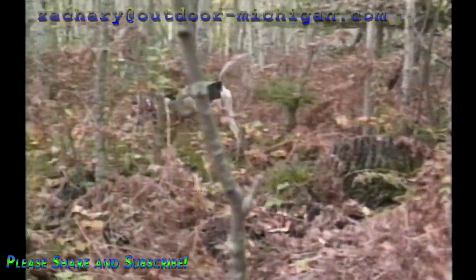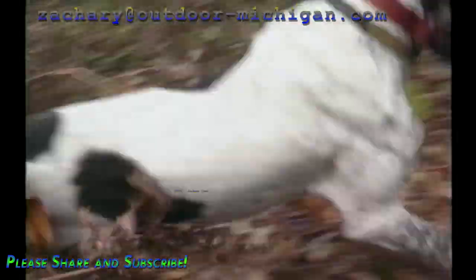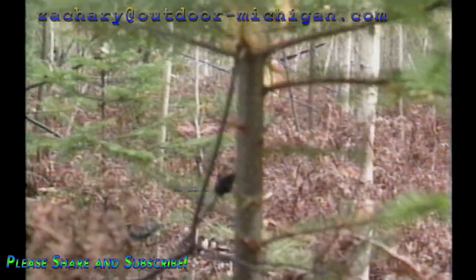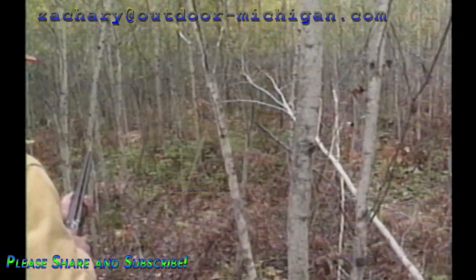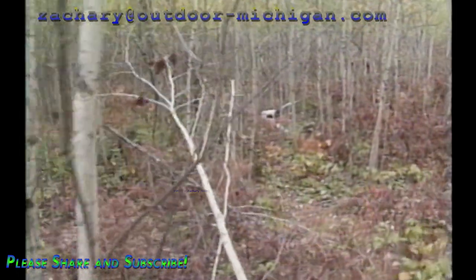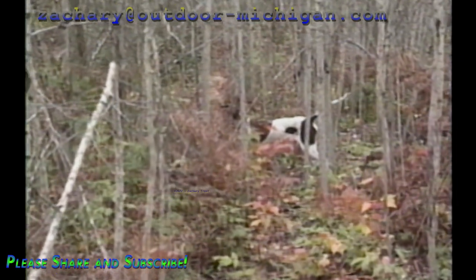Pointing dogs require training too — not to hunt, because they're usually full of that instinct. They range and scent game according to the abilities God gave them, and most pointers freeze instinctively when they come upon the strong scent of a game bird close by. But how long will they hold point? Are they staunch? Are they stylish? Will they break point if the bird flushes?